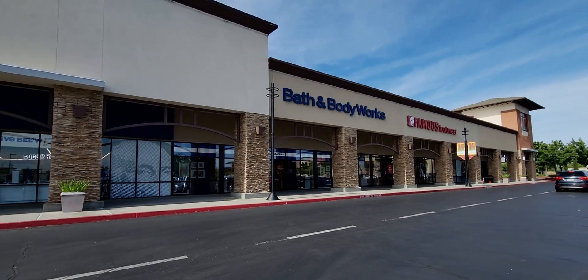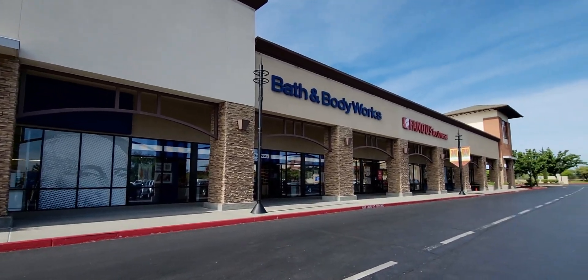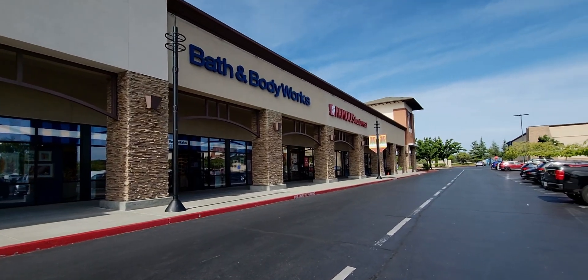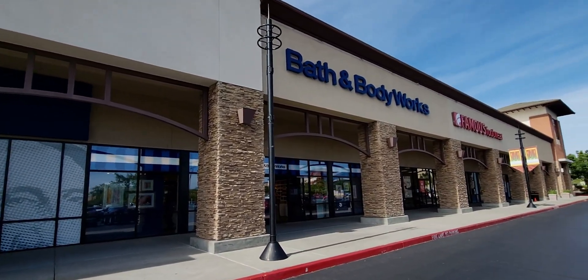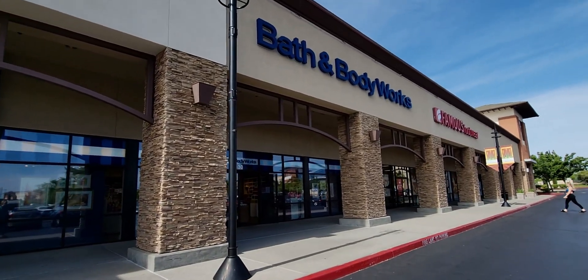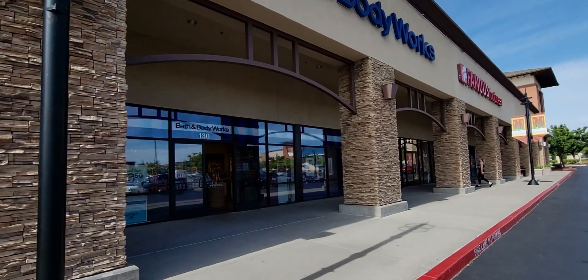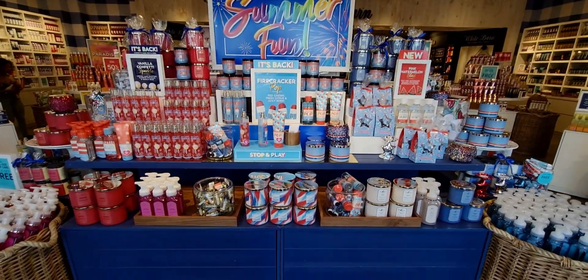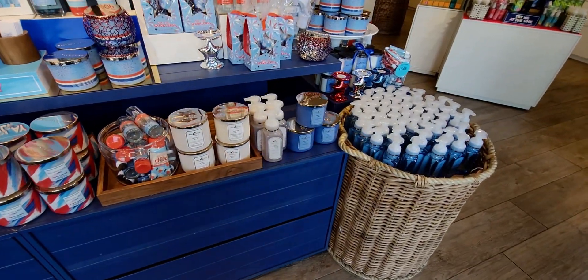Hi friends, welcome back to my channel, it's me Sarah Star. This location is new to me — I'm at the Bath & Body Works in Roseville, California at the Creekside Shopping Center. I actually went to two Bath & Body Works today for you guys, to see what other stores have and what they're doing.